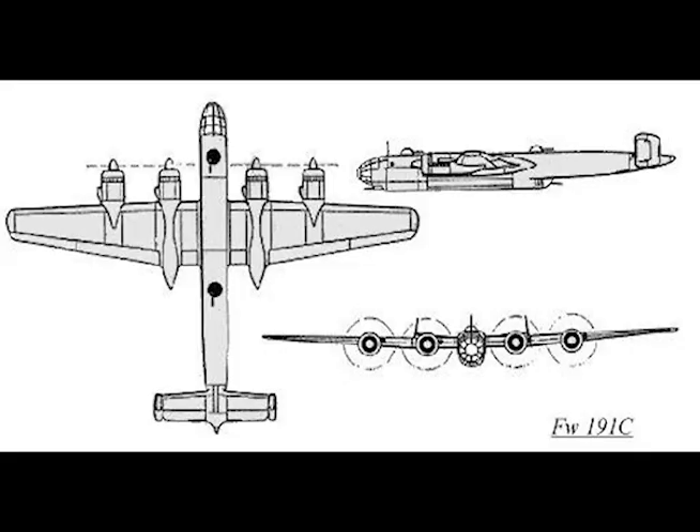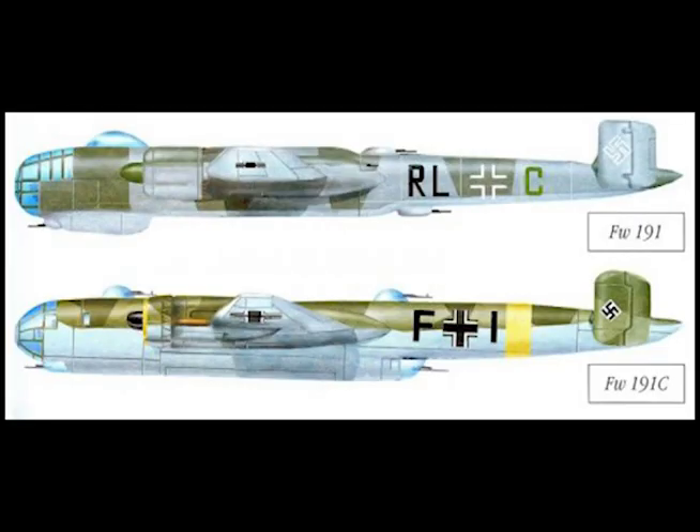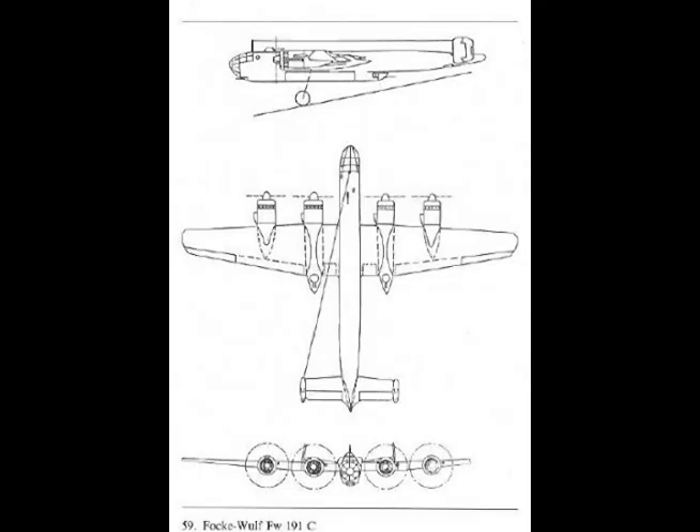The four-engine type: wingspan 85.2 feet, length 64.2 feet. With two 3,300-pound torpedoes at 19,686 feet, speed 268 miles per hour, range 995 miles. With four 3,300-pound torpedoes at 19,686 feet, speed 248 miles per hour.